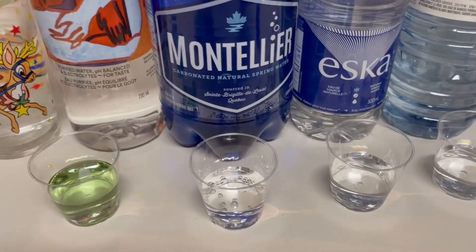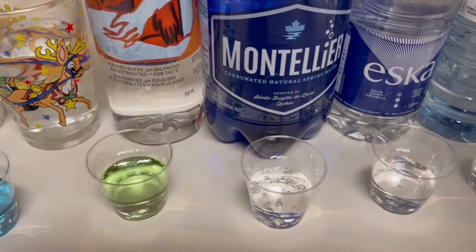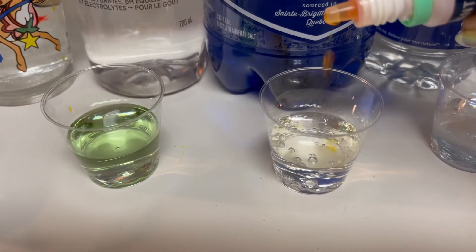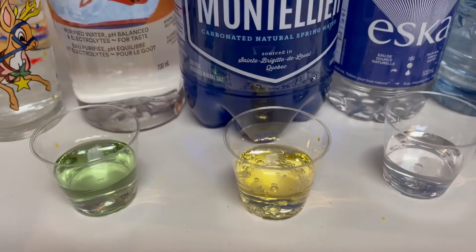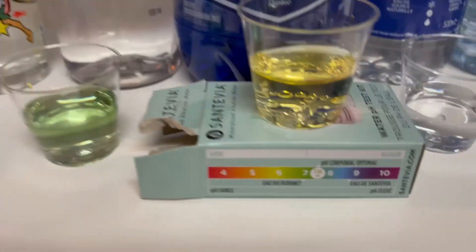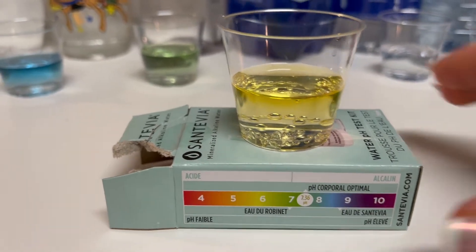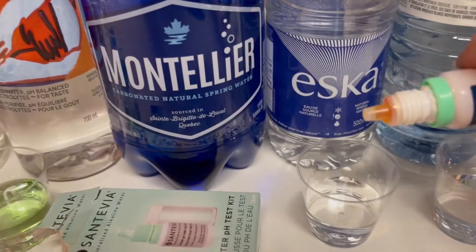Next up is our second carbonated water — Montelier. We know that Perrier was definitely on the more acidic side, so let's see if Montelier is too — one, two, three, four, five. Yeah, it definitely is. I'm actually interested to see if adding carbonation has any bearing on the pH, but as you can see it's definitely like a five to six, so that's not so good.